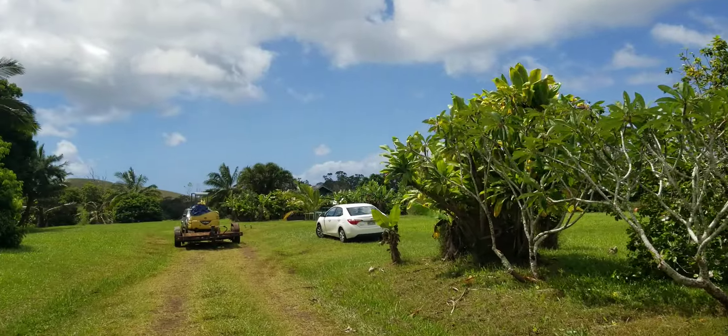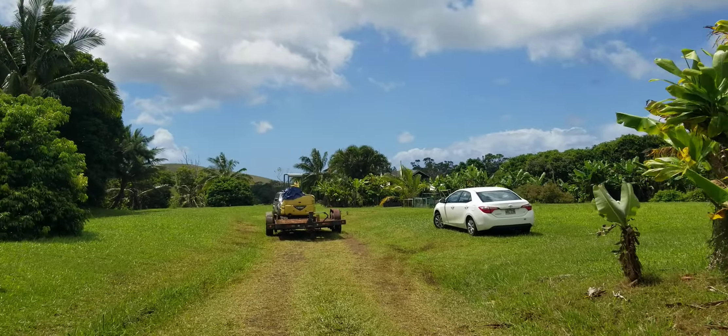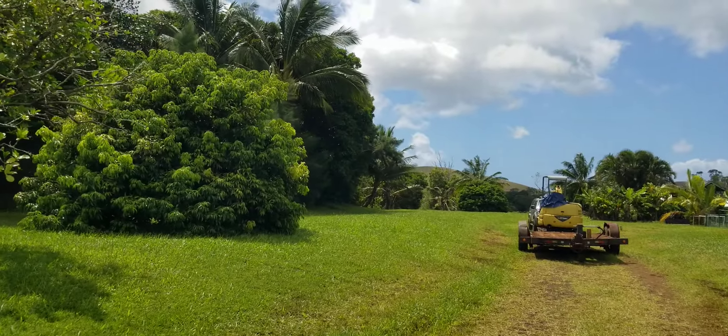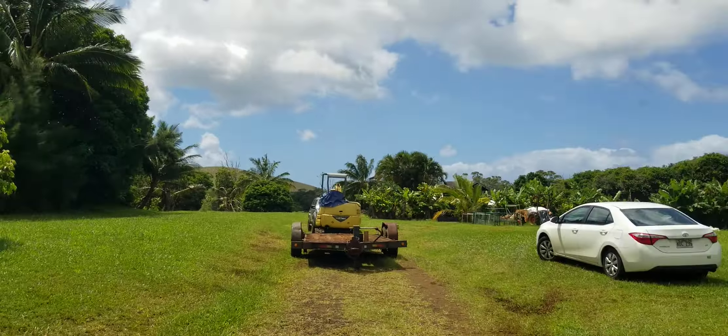You see some orchids on that tree there — they're beautiful. Plumeria. It's quite a deep property and there are a couple different home sites that you could utilize. So depending on where you wanted to be, the first selected home site is right about where this car is. We'll go over here and check it out.